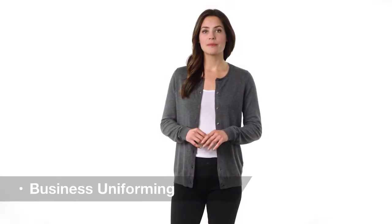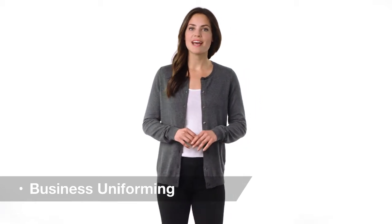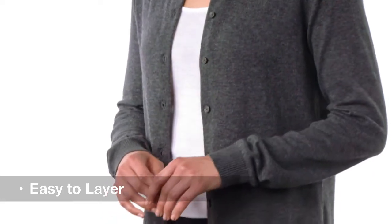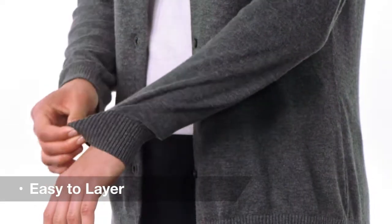This button front cardigan sweater makes a beautiful and versatile addition to any corporate wardrobe. It easily layers over a woven or polo shirt and has fully fashioned sleeves for durability.